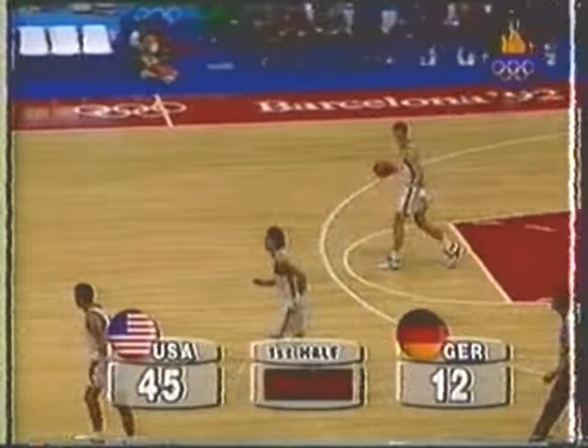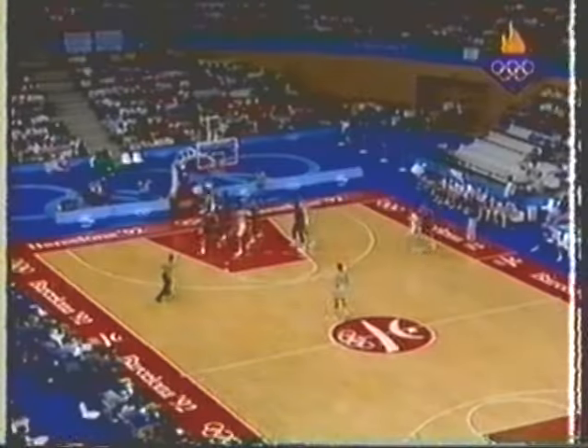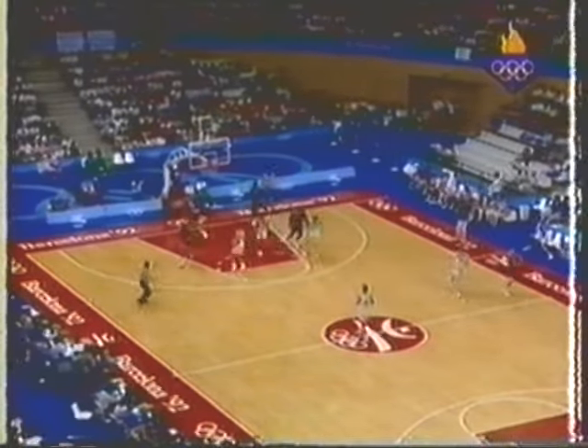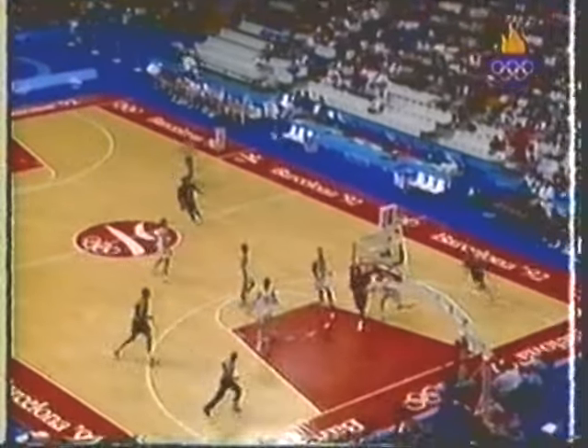45 to 12. Everybody else has got a chance to score. Jordan gets one. He had an air ball, but the rebound is taken and put up and in by Harnish. I wouldn't say the Americans were exactly crashing the boards.